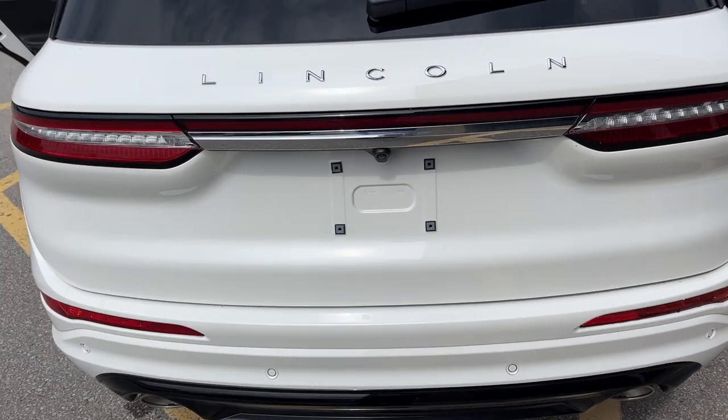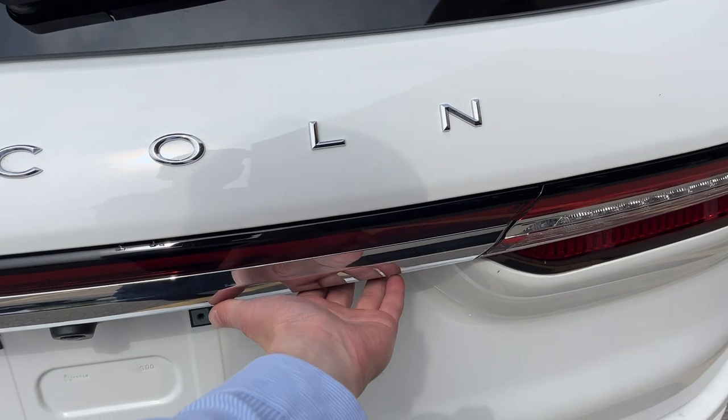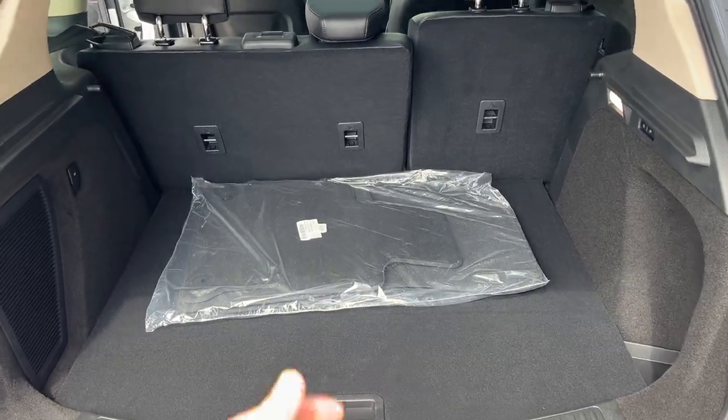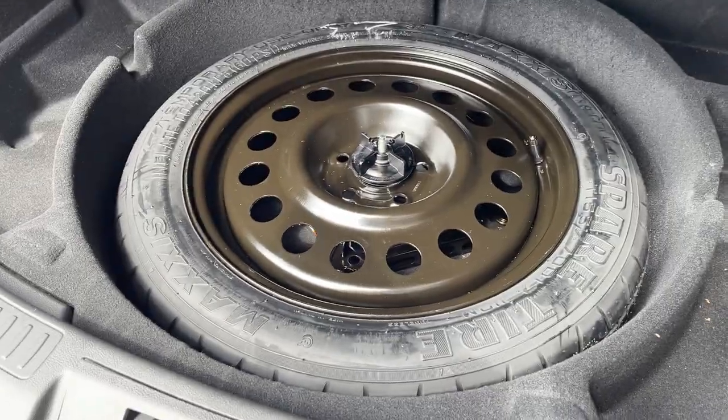Coming around back, you do have front and rear parking sensors on this one. Your dual exhaust, and a power tailgate — it's also a hands-free liftgate with foot activation if you so choose. Plenty of space back here in this Corsair, and you can fold down those rear seats for even more. There is a mini spare tire underneath.